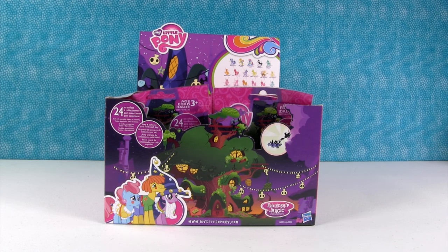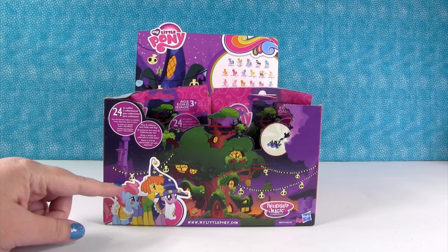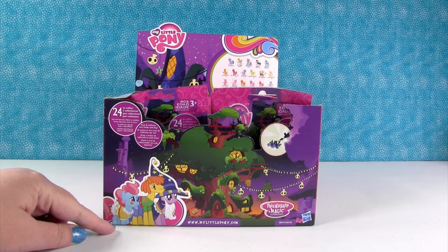Hey guys, it's Shannon and Paul — and My Little Pony Paul! We are here today with a full box of My Little Pony brand new Wave 16 blind bags.